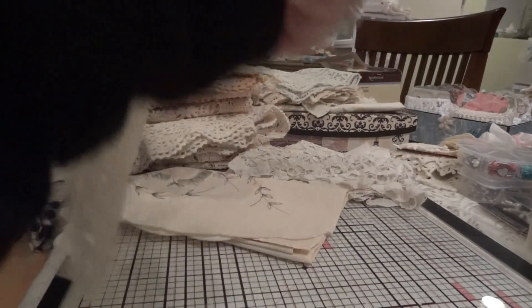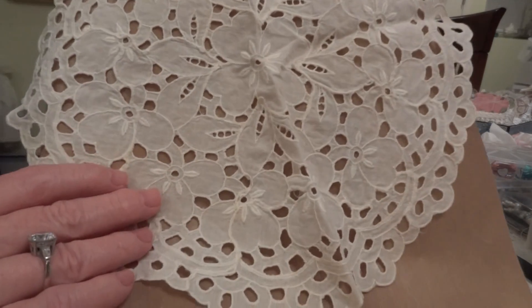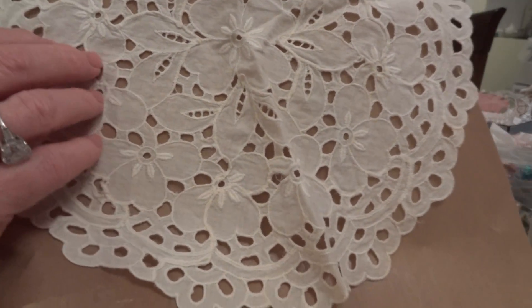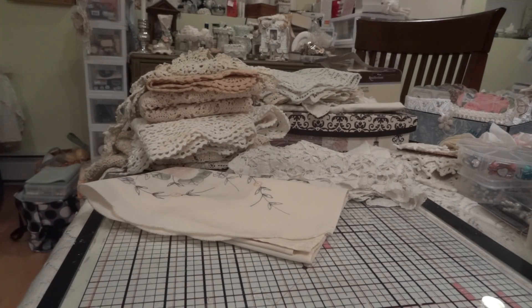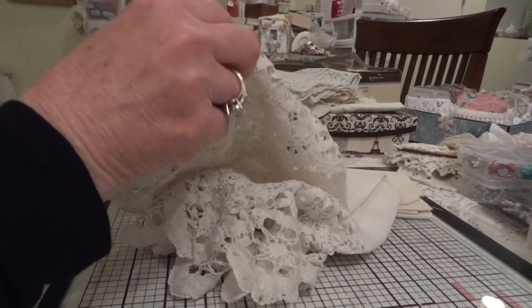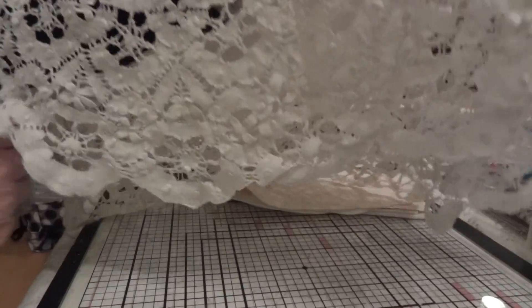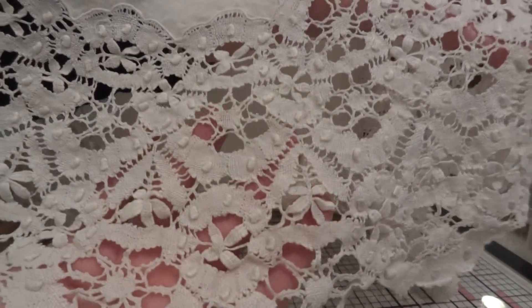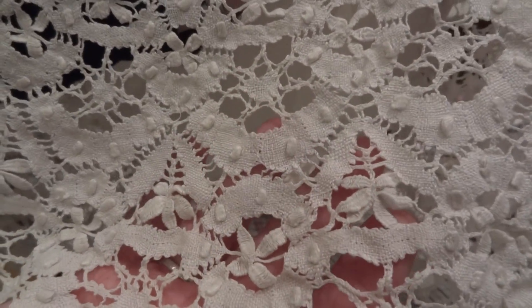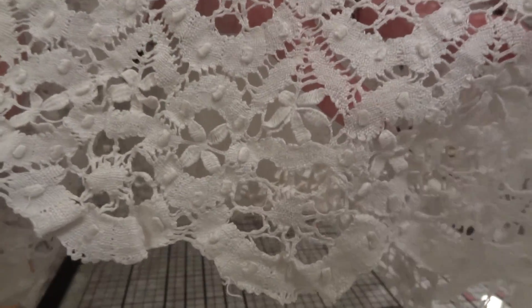And then there's this one — I thought that was kind of cute. You can actually see the pattern using that background. And then this one — I love all the work around it, it's like for a little round table. Look at the work on that, it's just beautiful and it goes all the way around. I just love that.